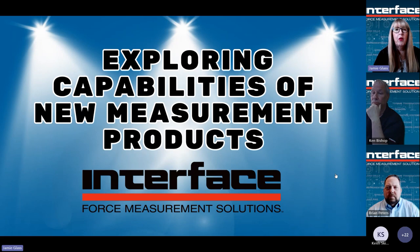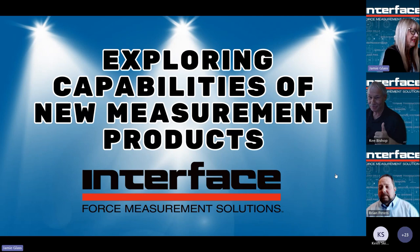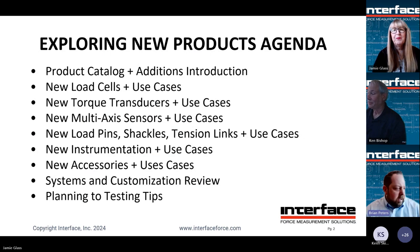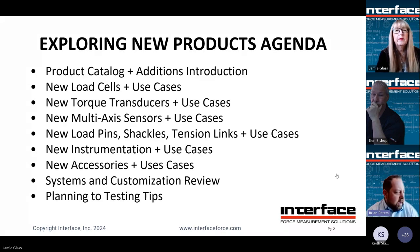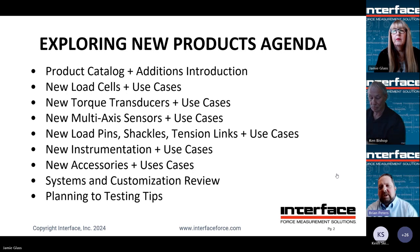We do have a lot to cover today, so Brian, Ken, are you guys ready? Let's kick this off. Thanks, Jamie. I want to thank everybody for joining today. I appreciate the opportunity to talk about our newer products, talk about solutions, talk about applications.